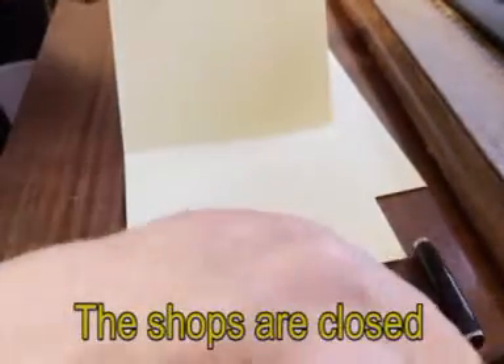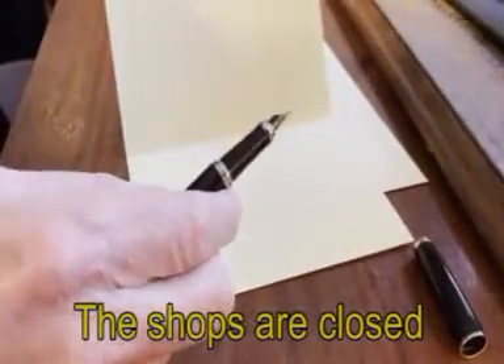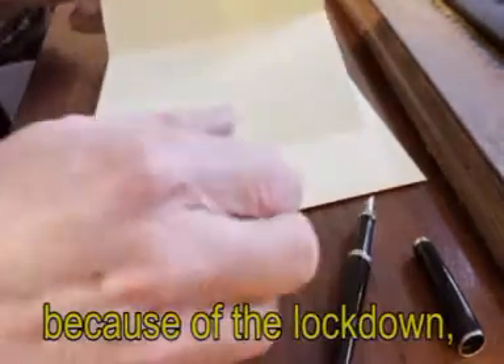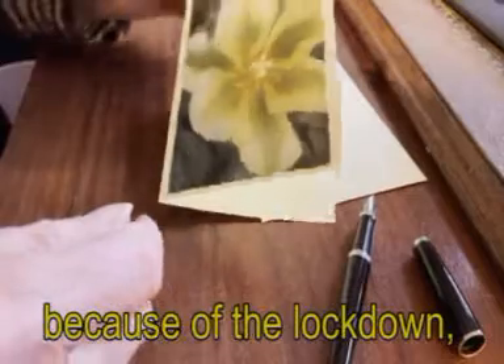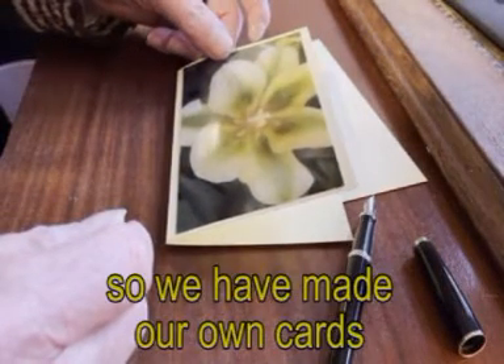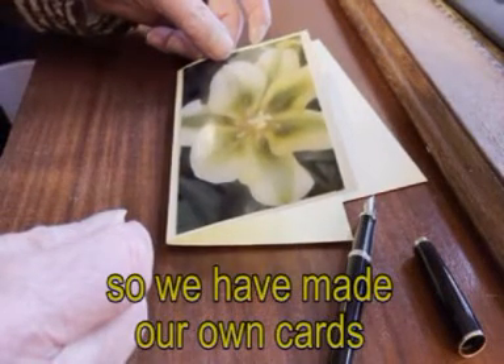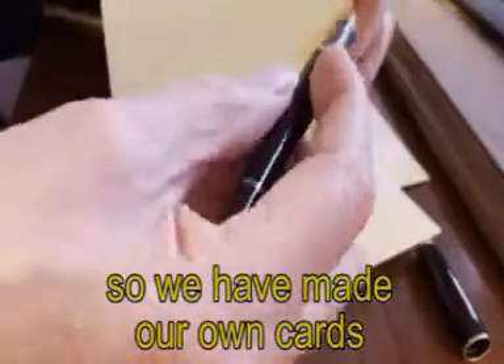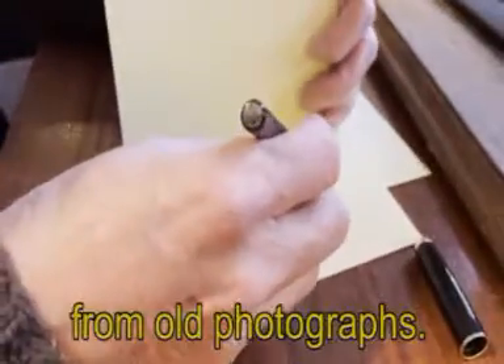The shops are closed because of the lockdown, so we have made our own cards from old photographs.